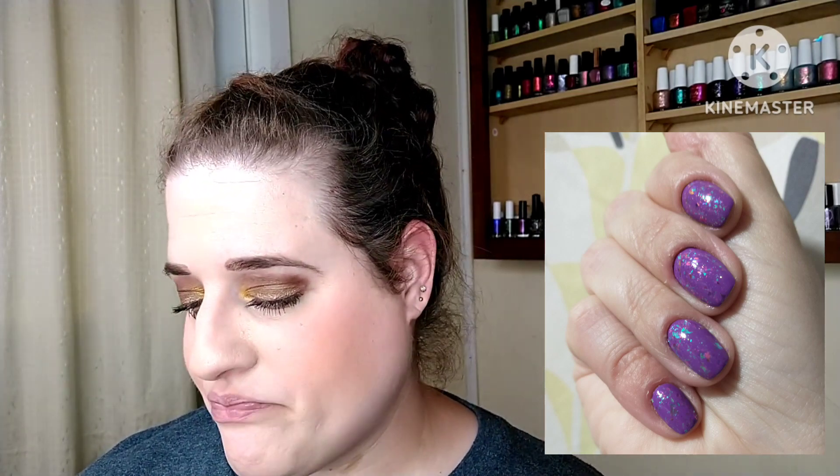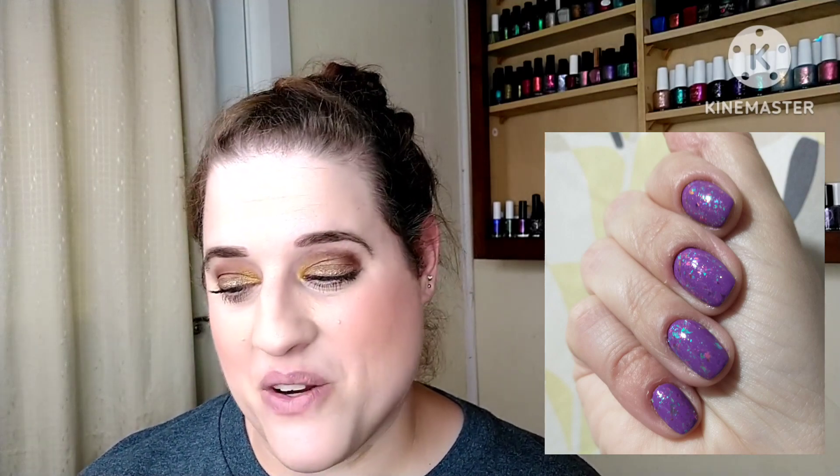I can't even tell you how many colors it shifts to — it's absolutely stunning. Loved that manicure. It was so bright and so fun. Definitely need to do that again with flakies. This was just such a pretty manicure — definitely one of my favorites.